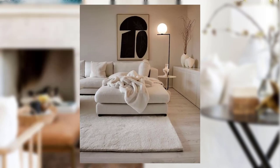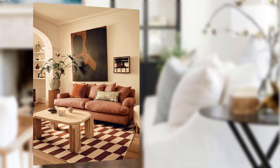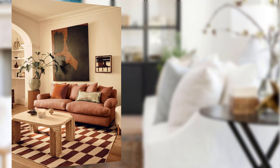Point number six: statement lighting. To create a captivating focal point, traditional decor favors statement lighting fixtures. Consider incorporating a dazzling chandelier or a refined pendant light to illuminate and elevate your space with an air of sophistication.